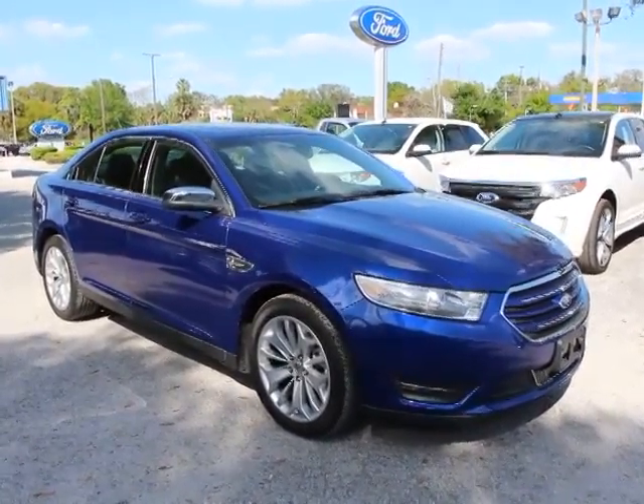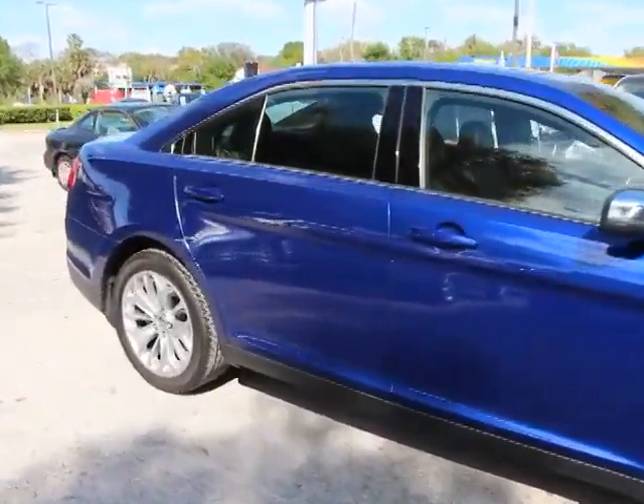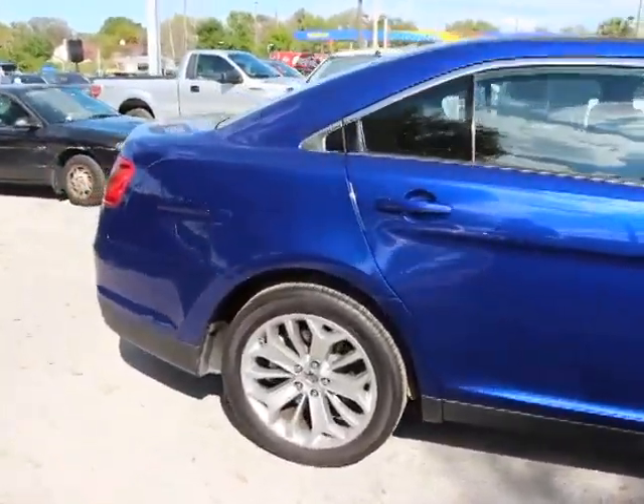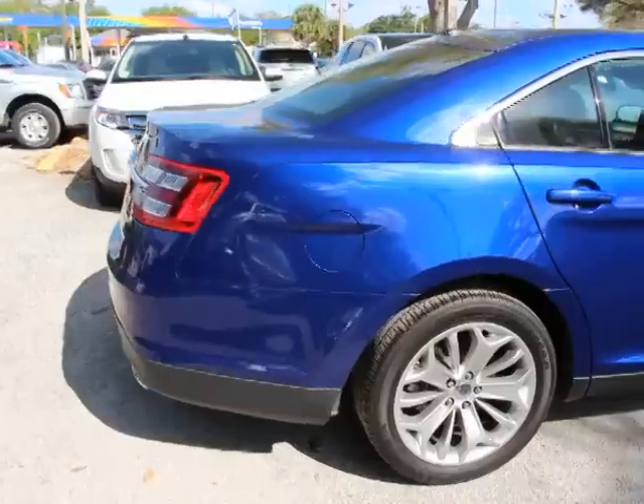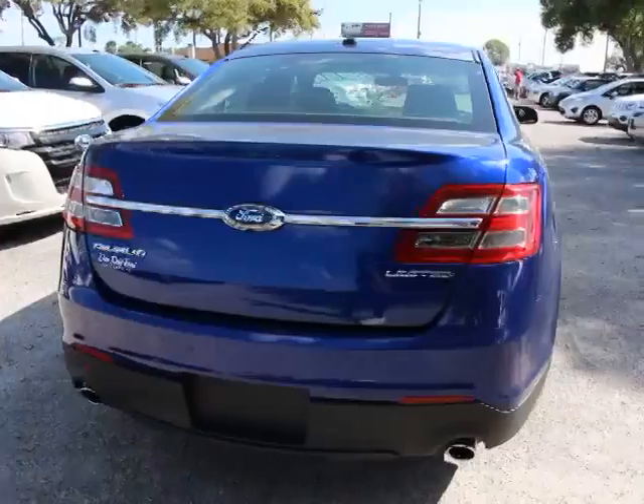The 2013 Taurus. This is it. Crafted by an obsessive engineering and design team, the Taurus was created to compete with some of the world's best and is priced below $25,000. This vehicle has less than 25,000 miles.